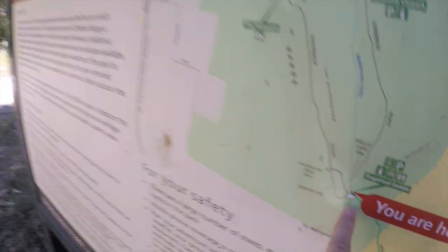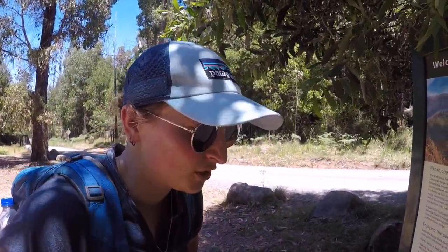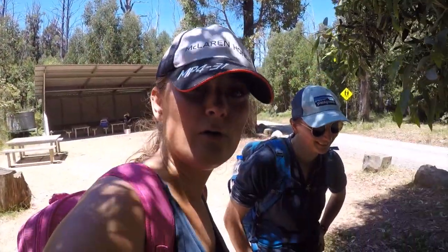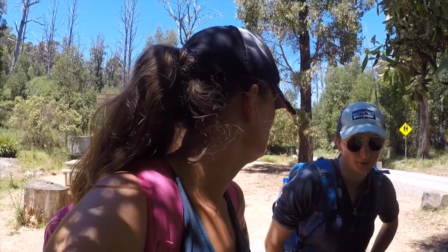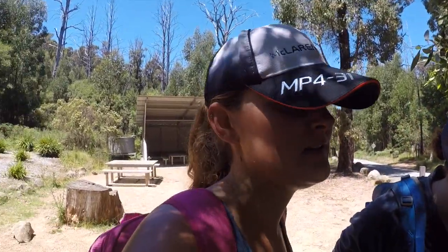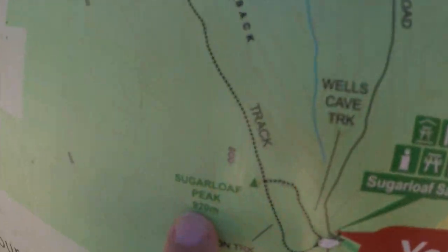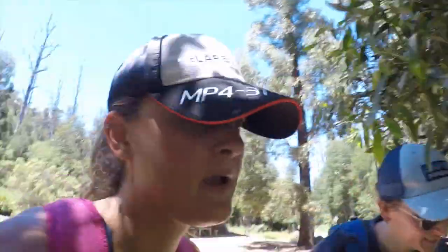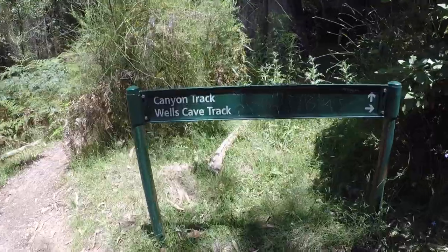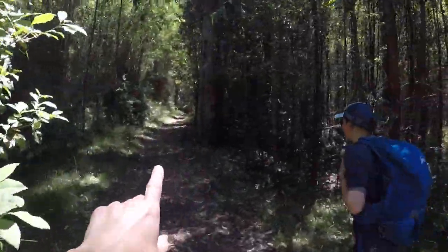We have to choose between a really hard rock scrambling climb or a steep walk. I don't know what I'm up for — I'm up for both. I think we'll do the climb, yeah, we're going to do the climb. We just want something hardcore. Let's do it! So that's going to be that way then, isn't it, Sugar? Yeah, the top one. Wells Cave Track is what it's called. Up we go.